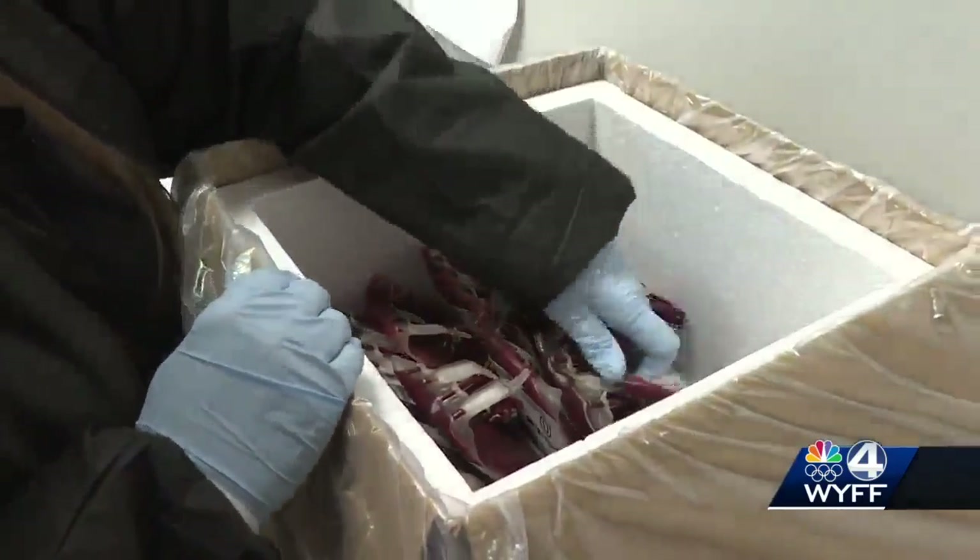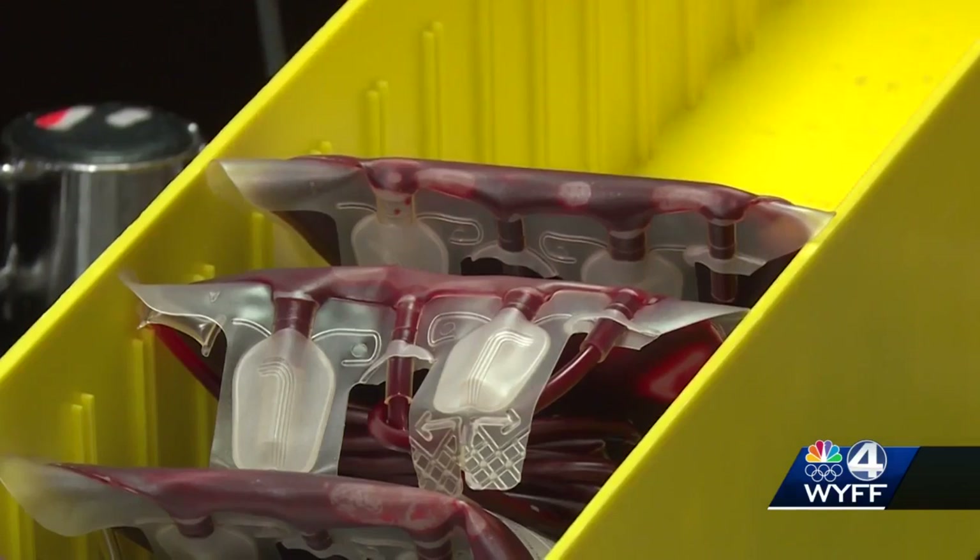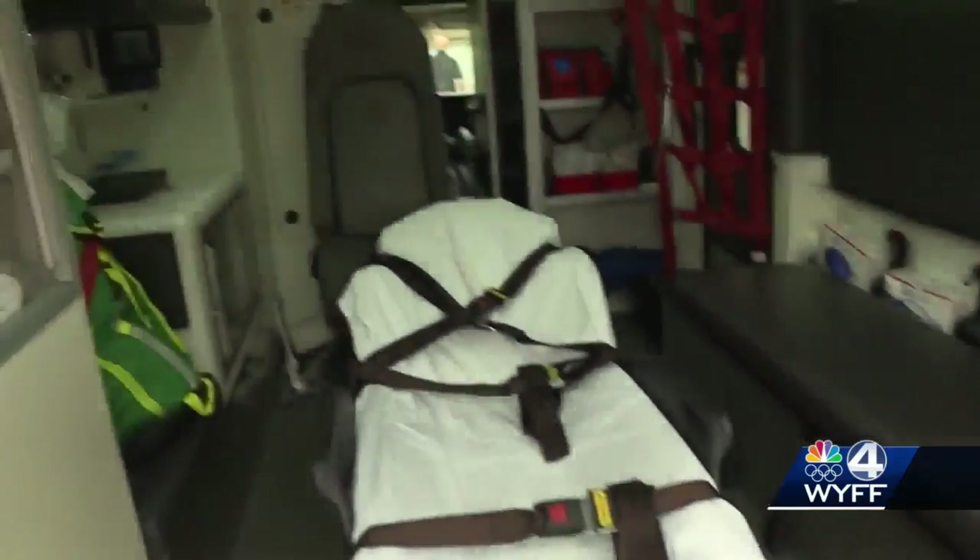Blood donated in the upstate ends up here at the Blood Connection. We need to make sure the blood is on our shelves — we can't make it, we can't manufacture it. It has to come from a human being. As the exclusive blood provider for the upstate, we have to get people in this community to donate blood for us. And that blood can now get to patients where they are when every minute matters.